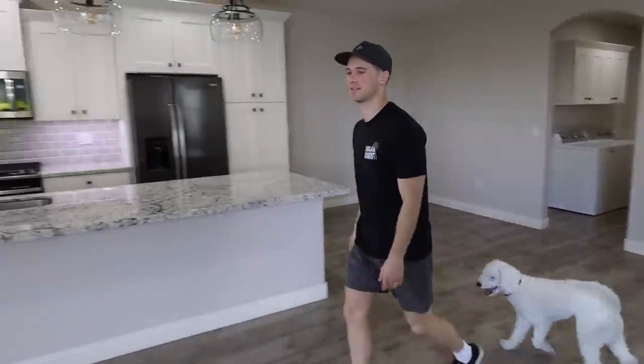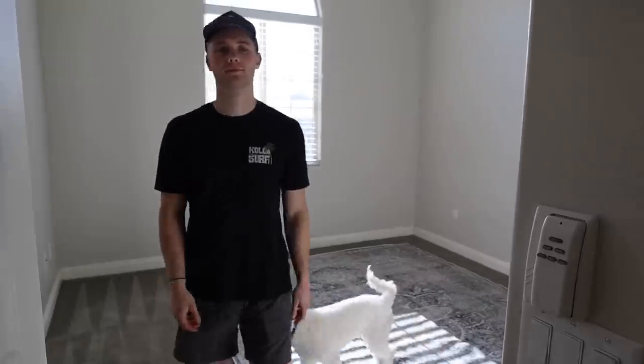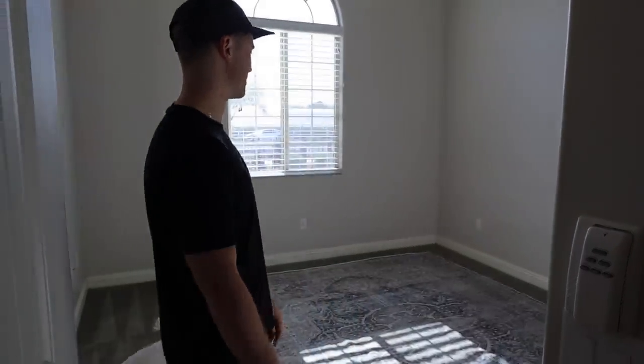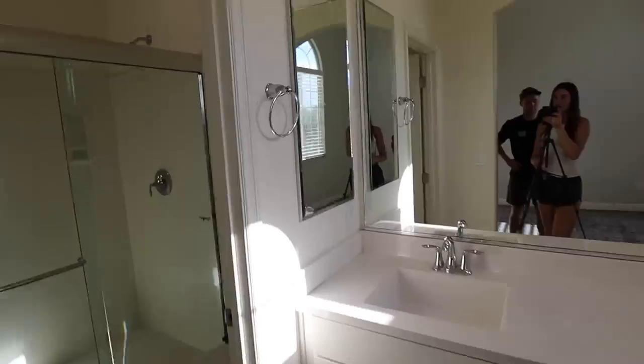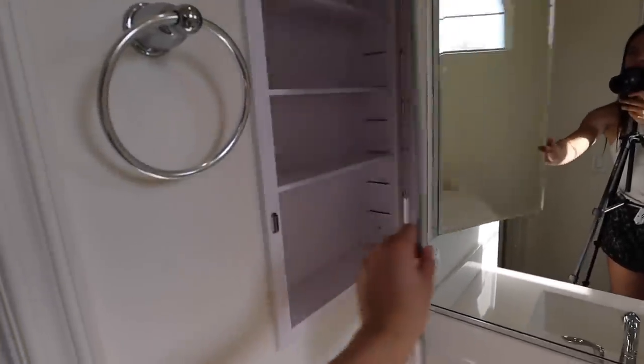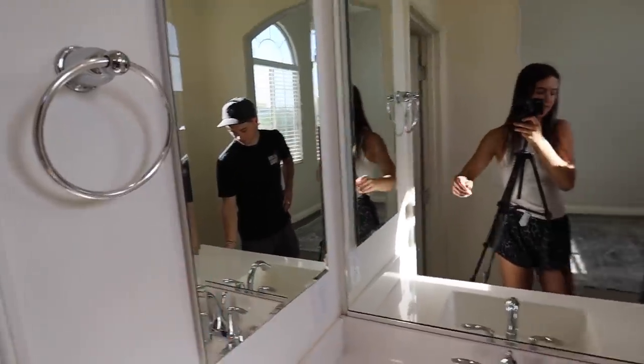Let's show the master bedroom. Here's going to be our bedroom. It has very tall ceilings. It's very nice. This is the room, this is the bathroom. We got his and hers sinks, so that's very fun. And we have this little cabinet — that's nice, I'm going to love that. Bathroom, shower — very nice.